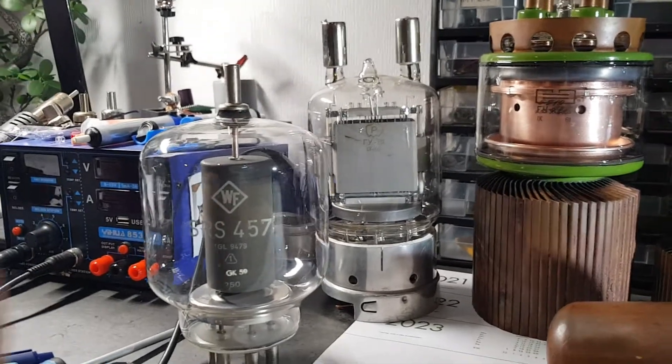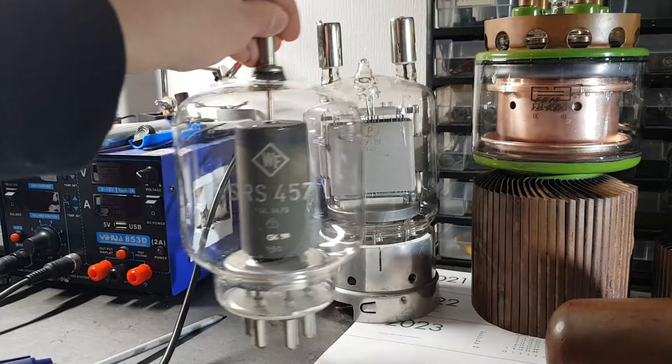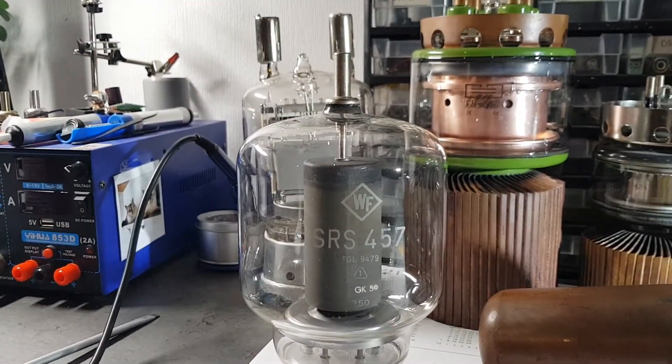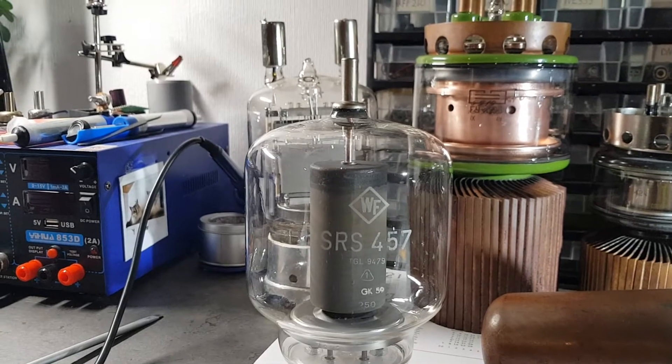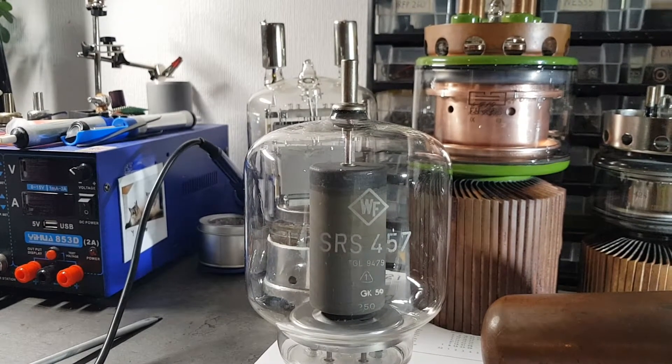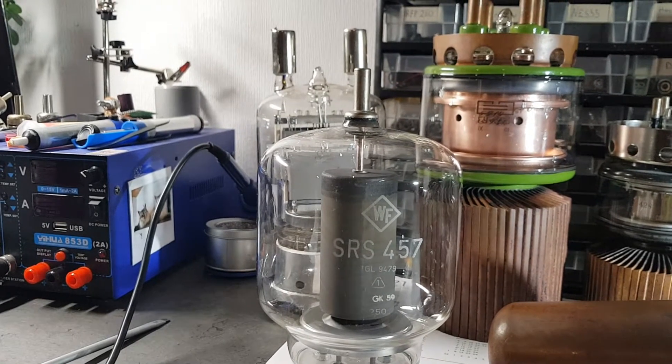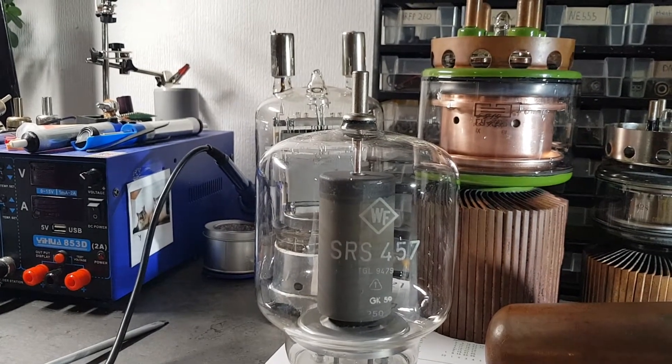Next to that we have the SRS457. It's a German Tetrode that can do a bit more than one kilowatt, and the filament also takes 10 amps at 10 volts.